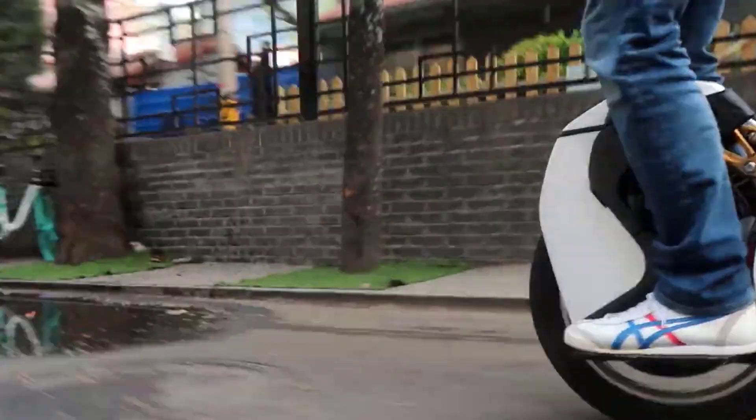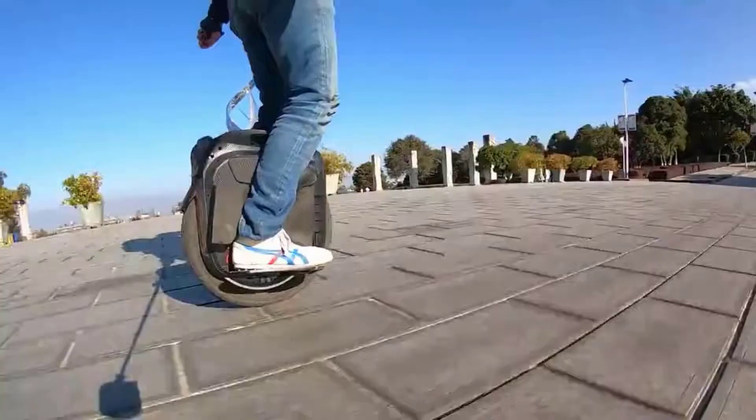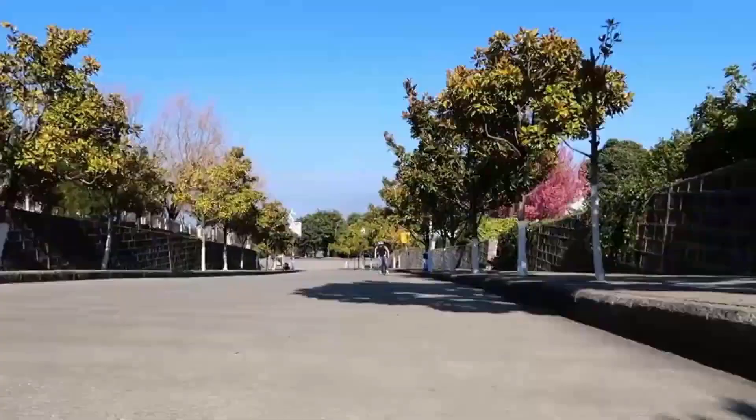Electric unicycles are lightweight and portable and are known for many advantages. These unicycles are perfect for short distance travel. If you are looking for the best electric unicycle, you are at the right place. This video will show you the five best unicycles in 2022, so without further ado, let's get started.